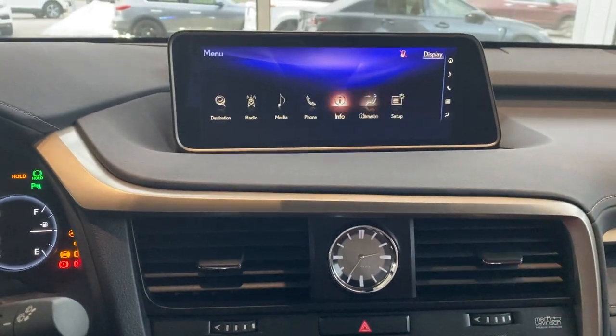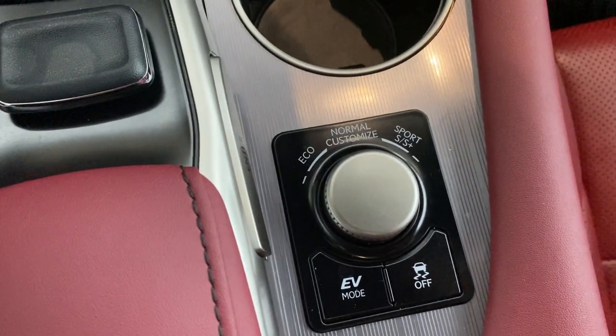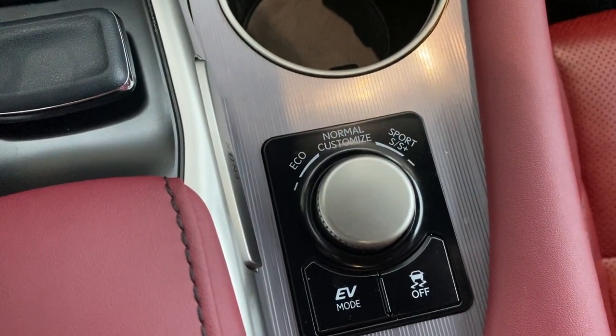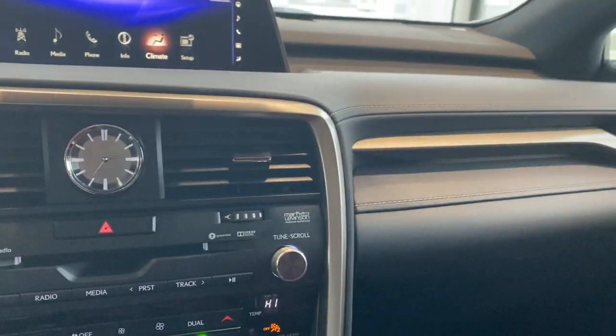Electronic parking brake. And this is how we control the infotainment screen. Different drive modes: eco mode, normal everyday driving mode, and of course sport mode, which gives it a little bit more of an athletic drive.